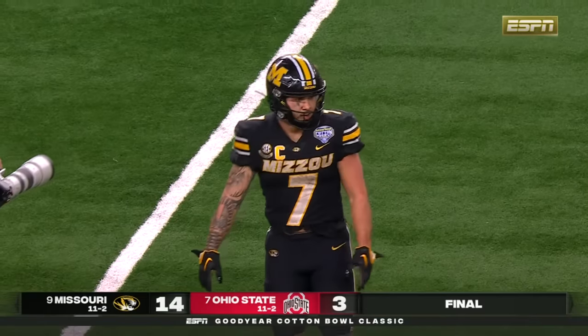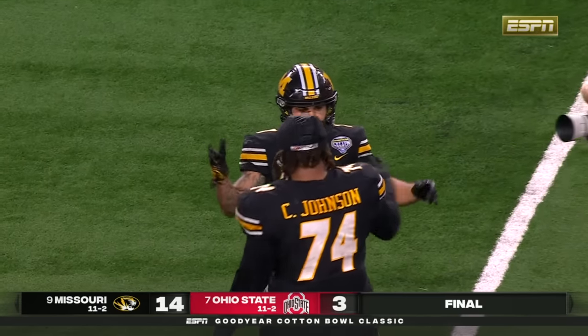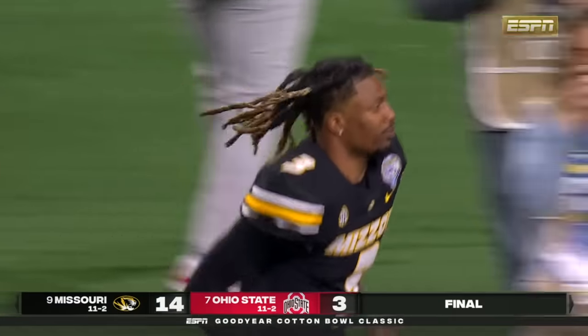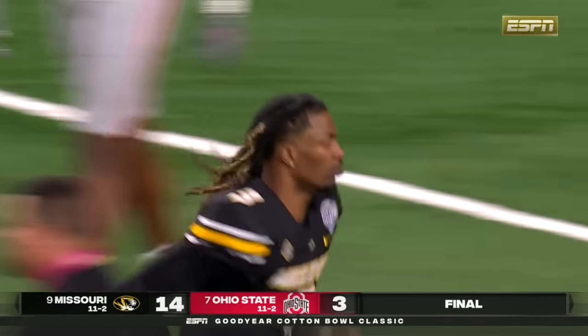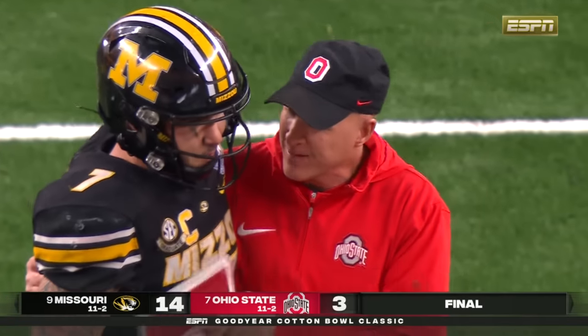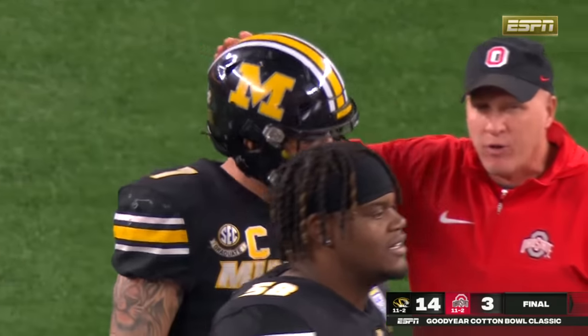And what an end to the Cody Schrader story — at least the collegiate Cody Schrader story. Can't wait to see the next chapter for this young man who started out his career at the Division II school Truman State, and statistically became the best running back in the country.